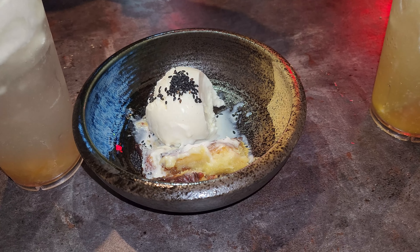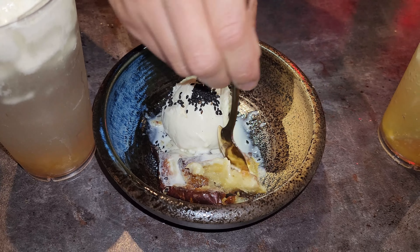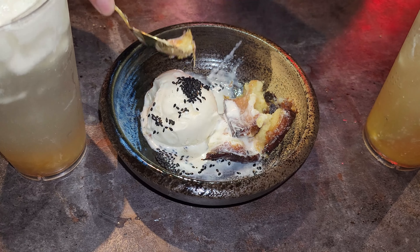One of the people with us mentioned this is how they eat sweet potato in Korea — like a creme brulee char. And in the winter time they sell it on the street. It's like candy yams.